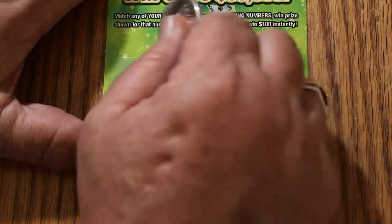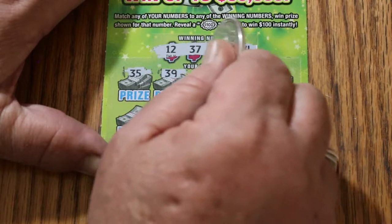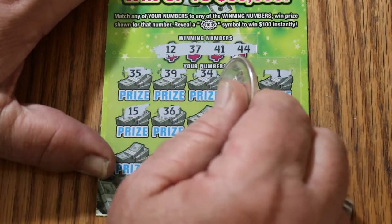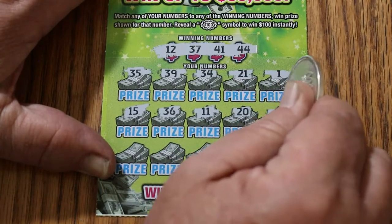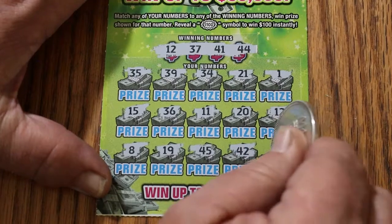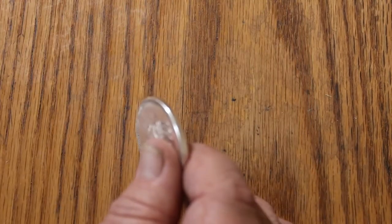Ticket $35. Numbers: 12, 37, 41, and 44. Then 34, 35, 39, 34, 21, 1, 15, 36, 11, 20. 12 — we have a win! Then 8, 19, 45, 42, and 16. So what are we getting out of this one? Hey, 10 bucks. That's not bad.